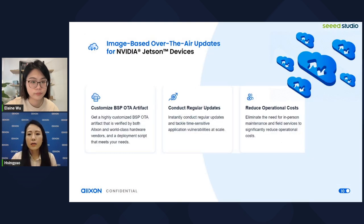One key capability of Oxon OTA deployment is BSP updates — image-based over-the-air updates for NVIDIA Jetson devices. Oxon is the only BSP OTA cloud solution provider, bringing a premier OTA update experience to ensure devices run on the latest JetPack version for optimizing AI applications. Oxon works closely with hardware vendors to generate highly customized BSP OTA artifacts, enabling regular updates, tackling time-sensitive vulnerabilities at scale, and reducing in-person maintenance and operational costs.